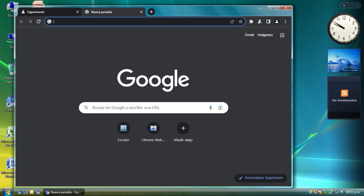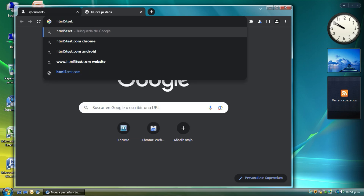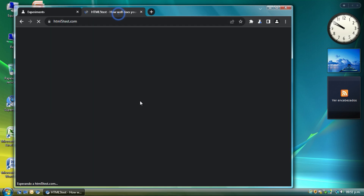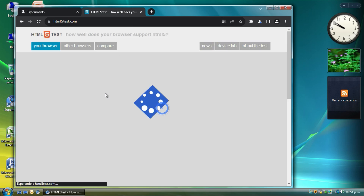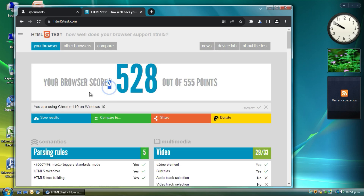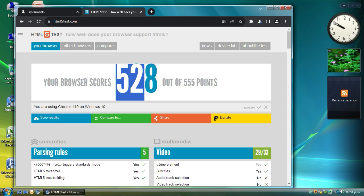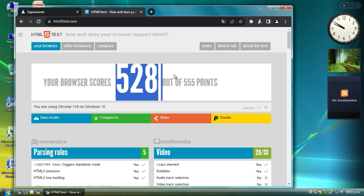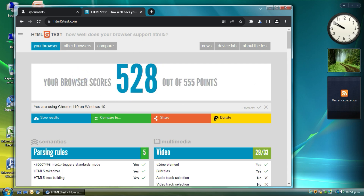These browsers have lower memory consumption than regular Chrome. I want to enter the HTML5 test — wow, 528 points! For Windows Vista, especially without any extended kernel or updates beyond Service Pack 2, this is really good.